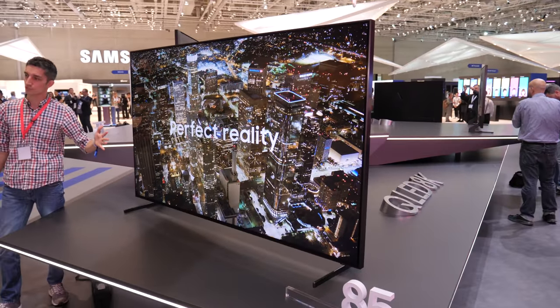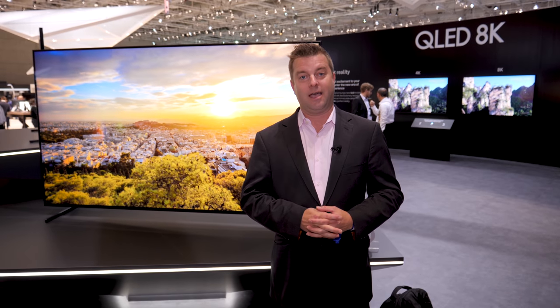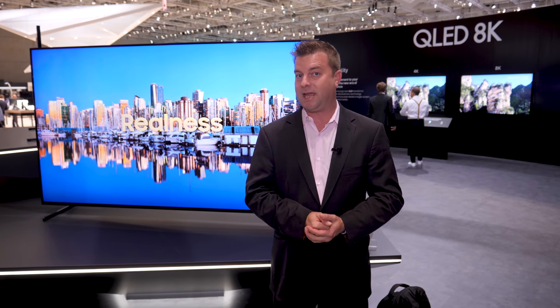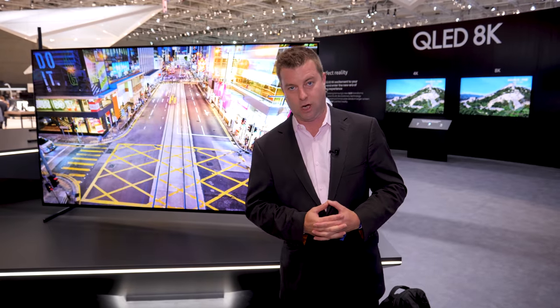Hey everybody, this is one of the moments I have been waiting for here at IFA 2018. Behind me right now is the Samsung 85-inch 8K QLED television. The beans were spilled quite a while ago about this television — we knew it was going to be here — but just earlier today we got some details on this TV, and now we can finally stand in front of it and take a closer look.